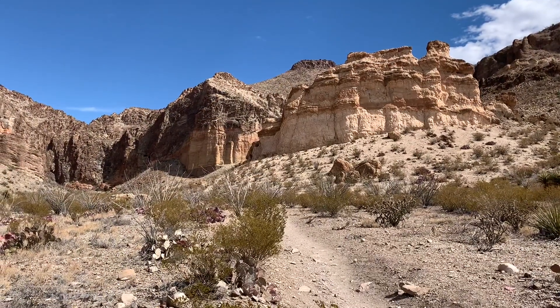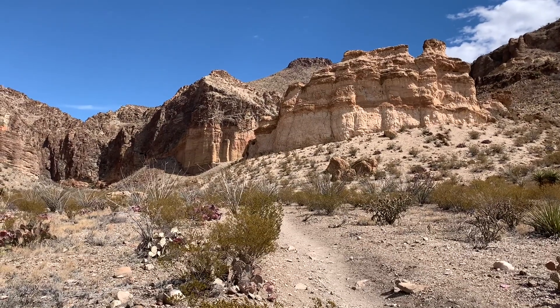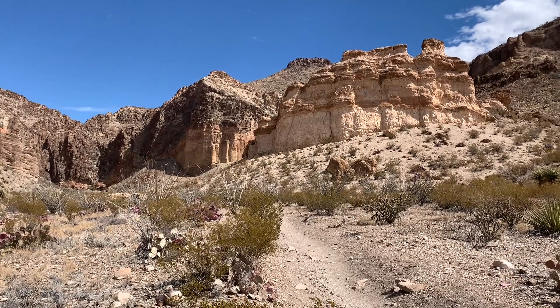The storyboard back at the trailhead says that the colored striations in this rock are from volcanic activity.